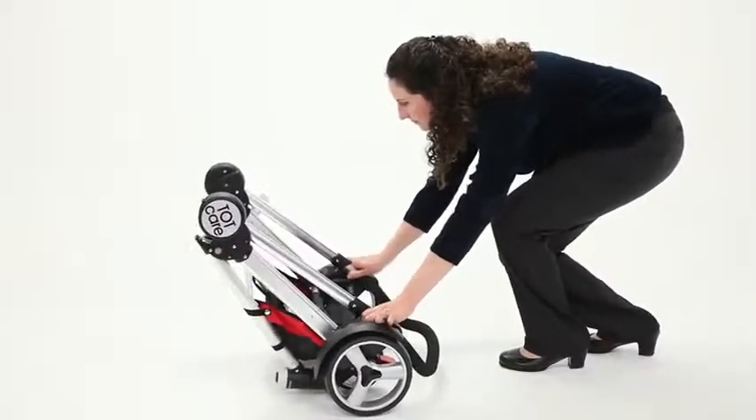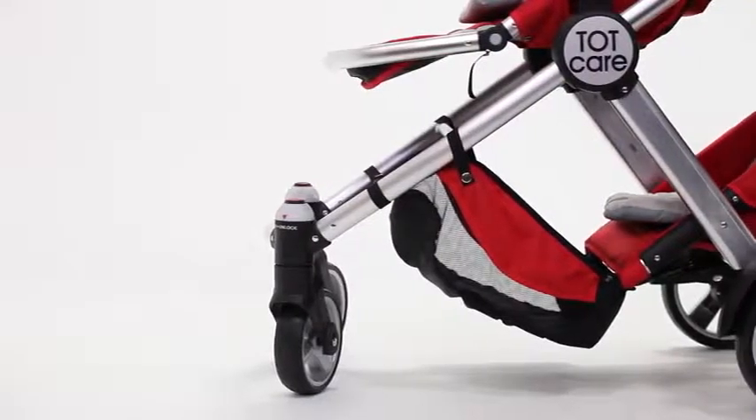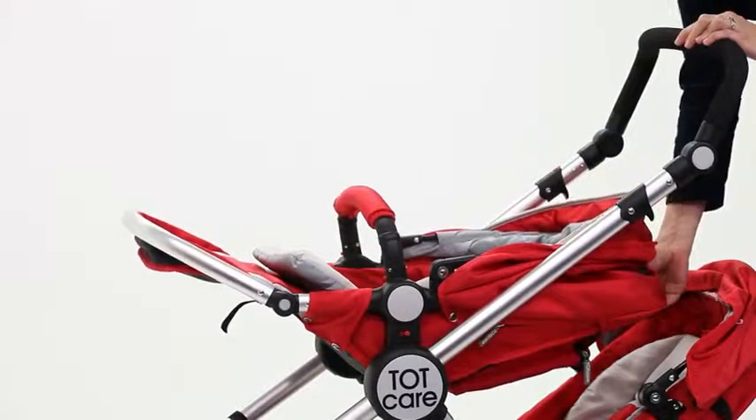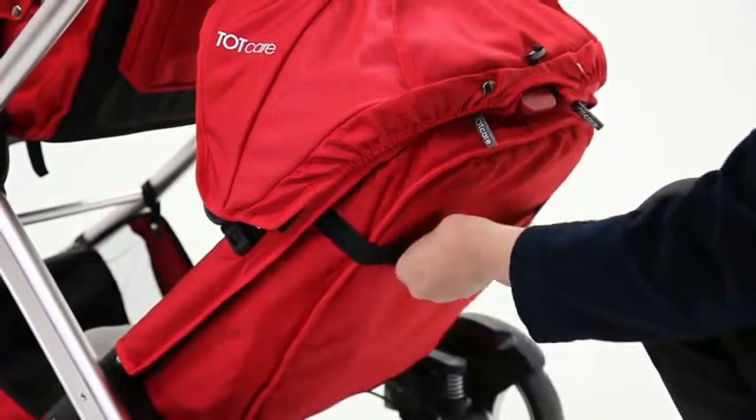The Extreme Elegance offers a large basket for storing your shopping bags or baby items while on the go. Your little ones will enjoy the multi-backrest positioning for a comfortable ride. The bottom seat can be adjusted to two positions while the upper seat can be adjusted to three positions.